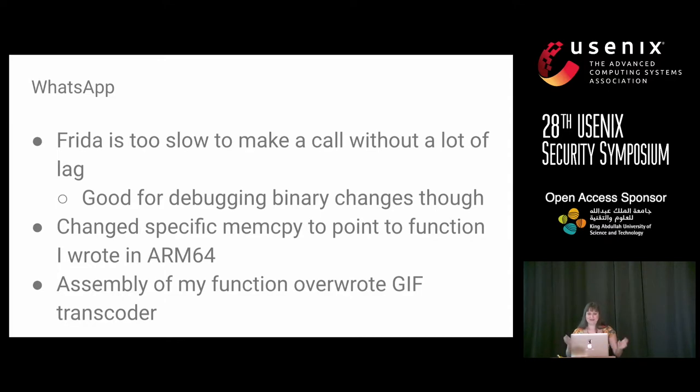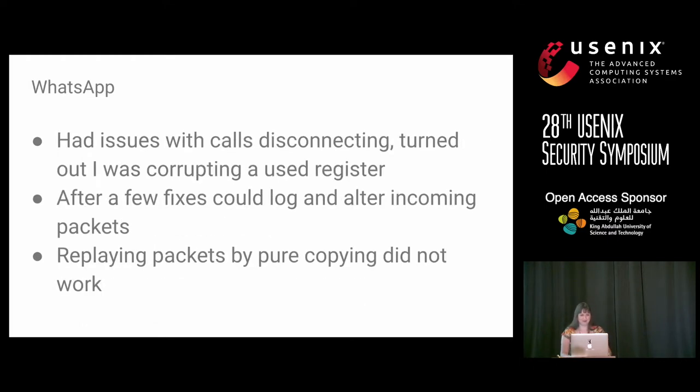I tried this and had regular debugging issues — it took a long time to get the assembly correct. But after a while I could log and alter incoming packets when I made a call. The system generates packets, encrypts them, and that was where I was able to hook in. Logging looked correct, but when I tried to replay packets using those logs, it didn't work — which was a problem, since if I got a crash once I could never reproduce it.